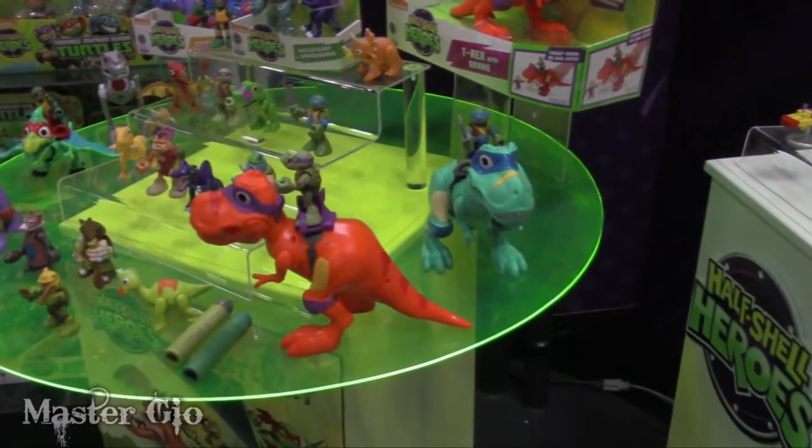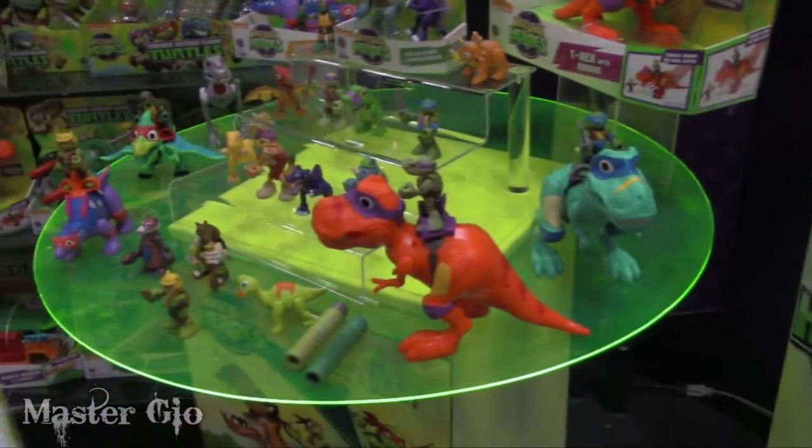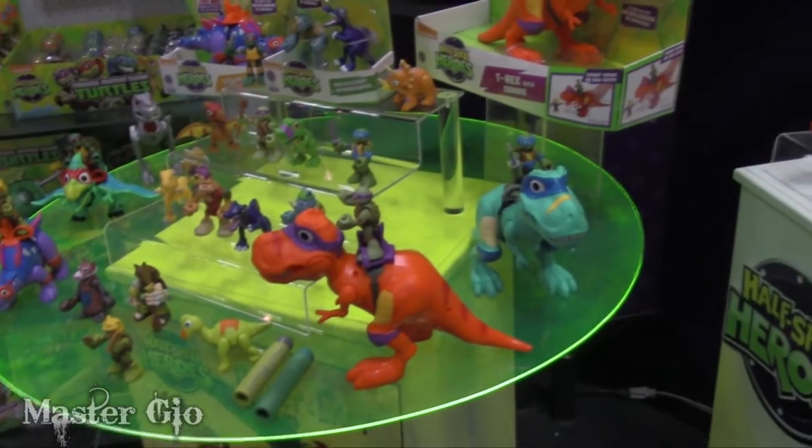This is from the dino special that was on Nickelodeon in the fall. We basically expanded on the line because we found that preschoolers really loved dinosaurs. So why not combine them?